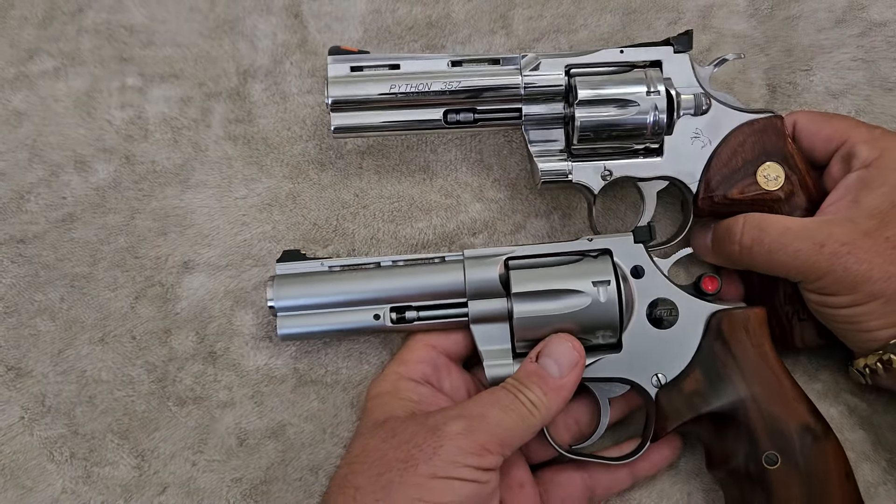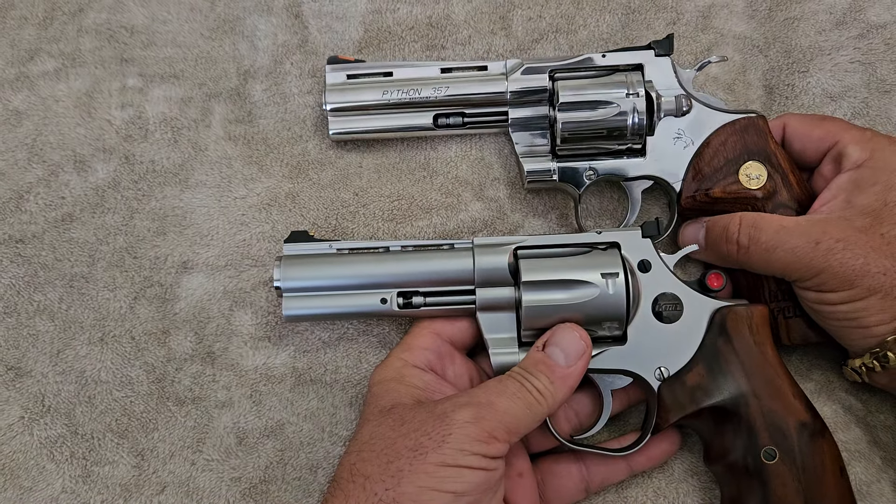If you look at them side by side they have very similar profiles, but they operate completely differently. This Korth has what they call a ball system, and a lot of people ask what that is — it's actually the cylinder release. You push up on that and that's how you get the cylinder to come out. On the other side there's a button you can push to pull the cylinder out, and you can swap in a nine millimeter cylinder if you want. The machining on this thing is finished off to perfection.